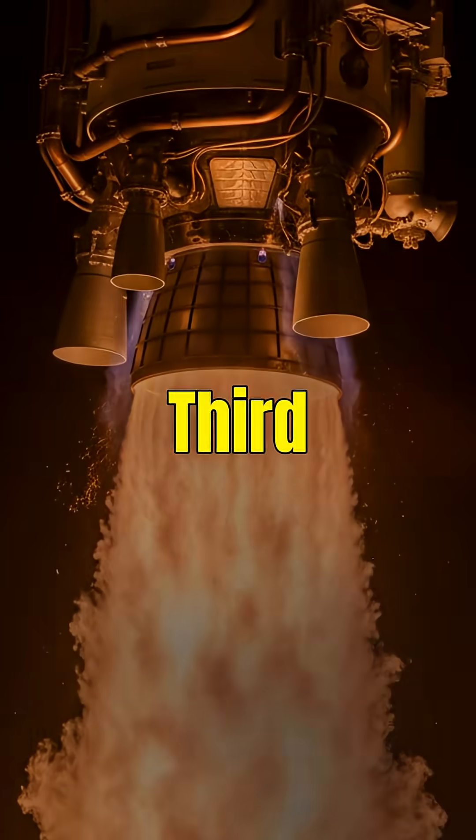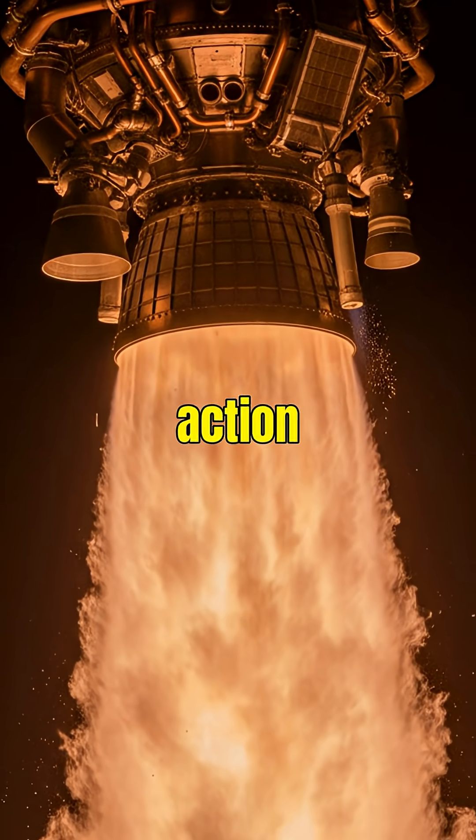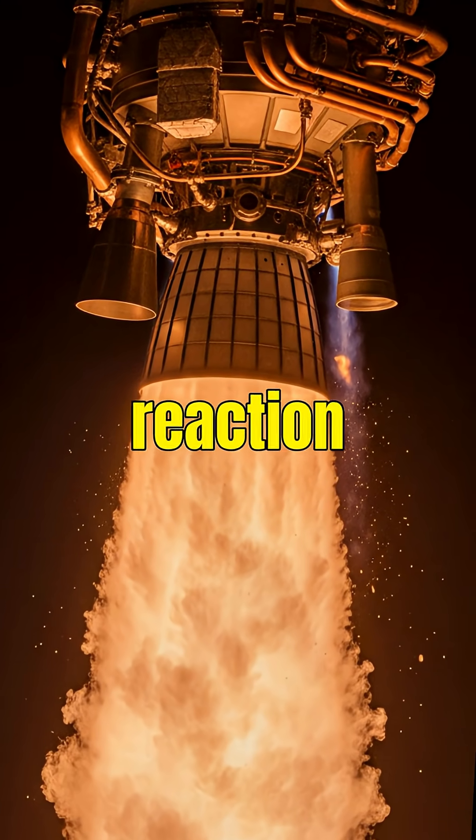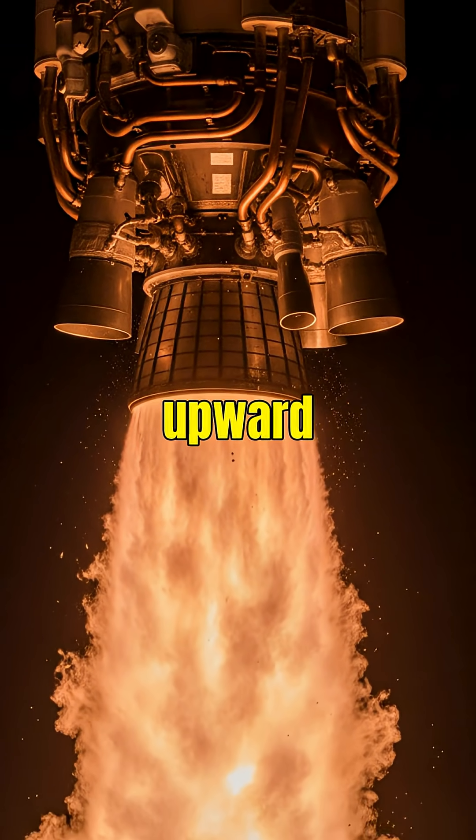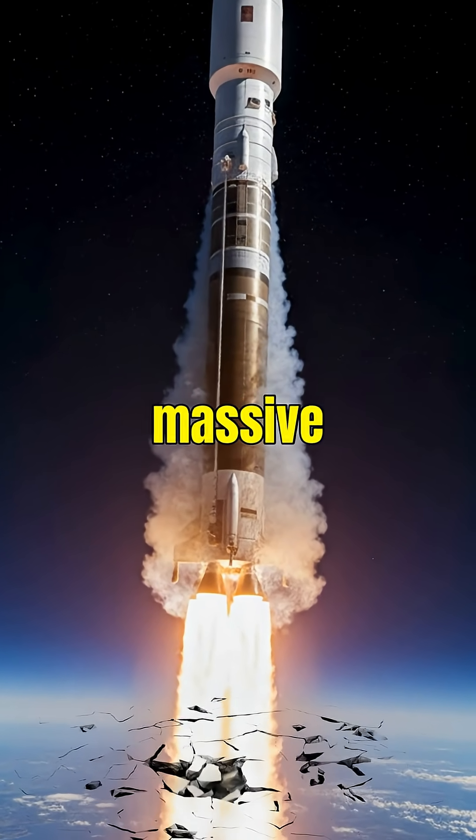It all starts with Newton's third law: for every action, there's an equal and opposite reaction. Rockets push fuel downward to propel themselves upward. Fuel combustion generates massive thrust.